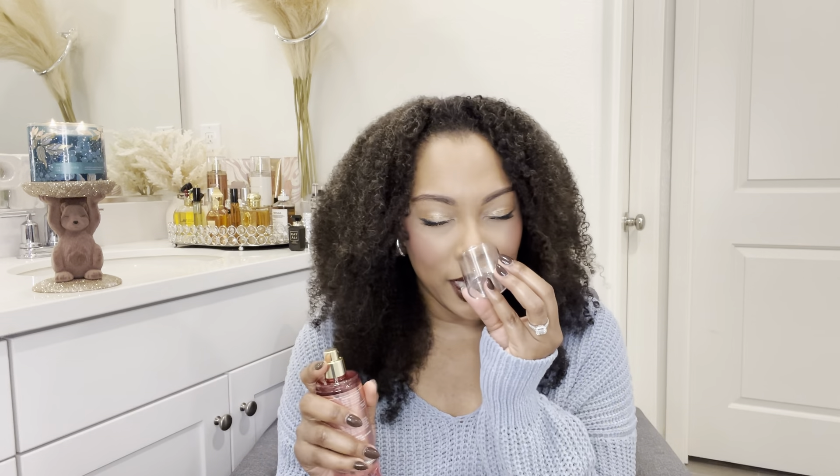Y'all know I love telling y'all what I'm getting compliments on, especially because in the comments you guys always say you don't really get that many compliments when it comes to your body mist. The first one I get compliments on all the time is an oldie but a goodie — this is Champagne Toast. This is like the newer packaging, but they did come out with one for the Christmas holiday. This is a very pretty, bright, slightly tangy type of body mist.